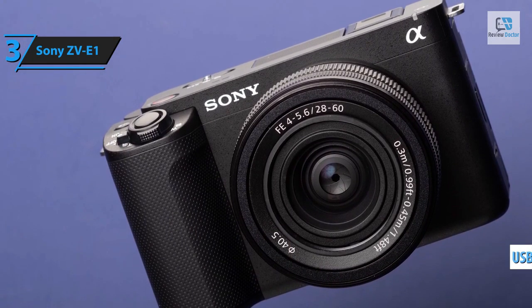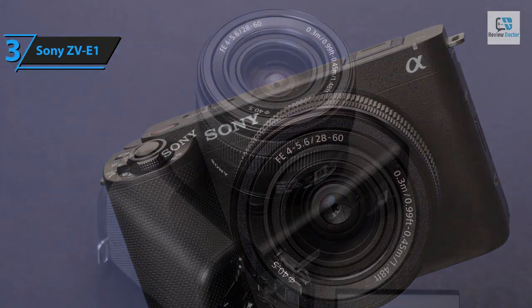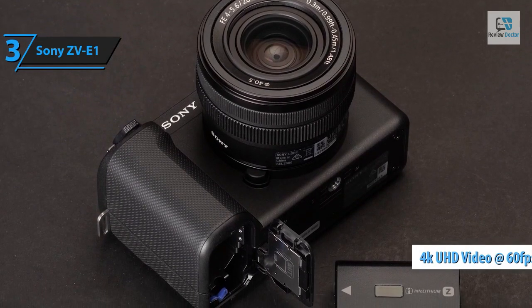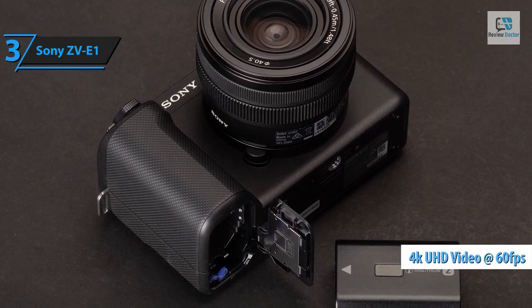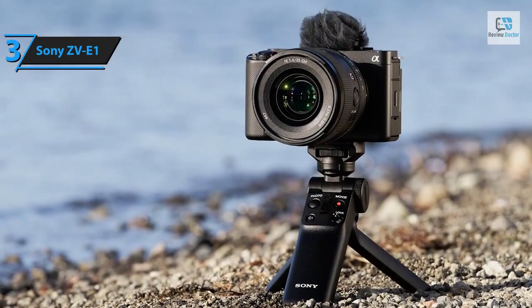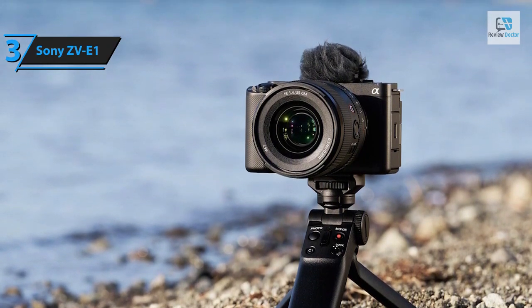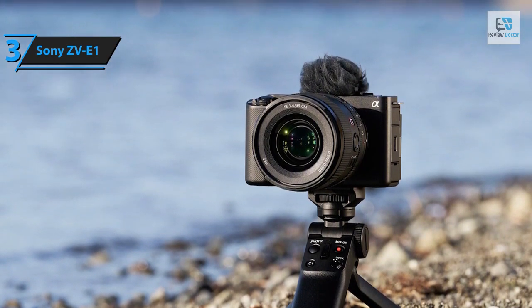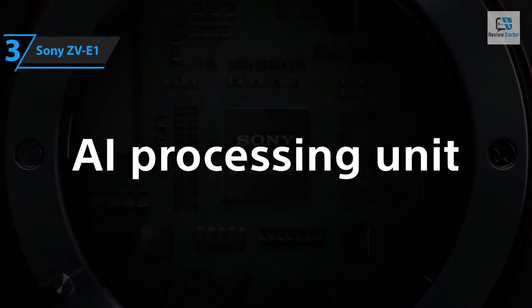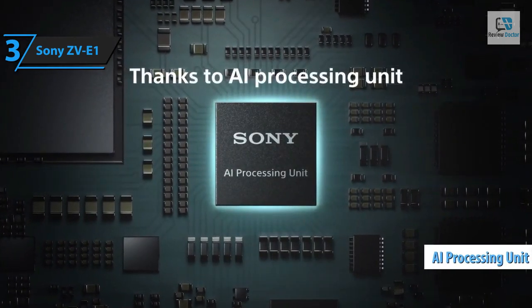Conveniently, the USB-C Gen 3.2 port allows for charging during recording and supports high-speed transfers. As a derivative of the robust A7S III, the ZV-E1's video specs are formidable — it can capture 4K UHD video at 60 fps, though it's slightly oversampled from the 12 megapixel 4240 by 2832 sensor. However, a recent firmware update enables native 4K recording at 120 fps without supersampling.